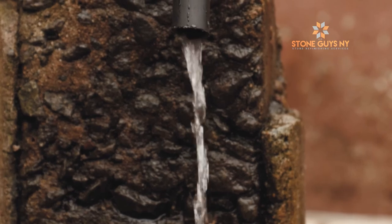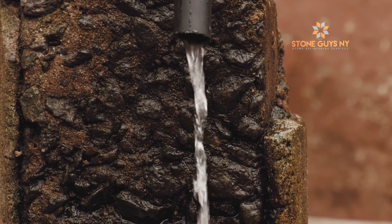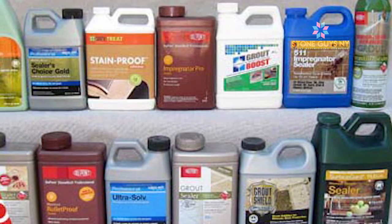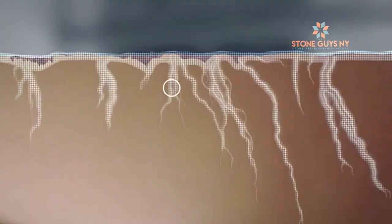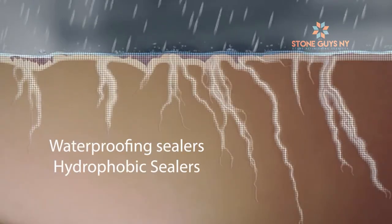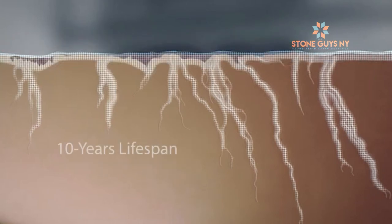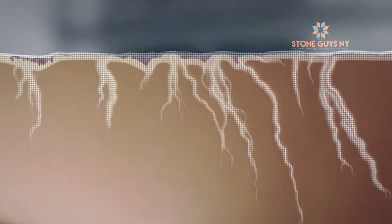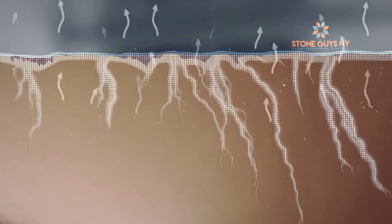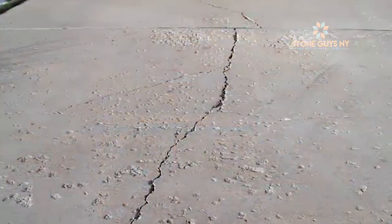To prevent efflorescence from blooming on your stones, you must make sure the stone is properly sealed. Currently, there are a variety of sealers on the market; however, not all sealers are designed to protect the stone against efflorescence. Waterproofing and hydrophobic sealers are the only ones recommended for this type of application. In a best-case scenario, these sealers will have a 10-year lifespan, though the average upkeep is around 3 to 5 years. It all depends on how often the surface gets wet and how much sun exposure it gets. It is also important to pay attention to leaks, cracks, and keeping the surface dry.